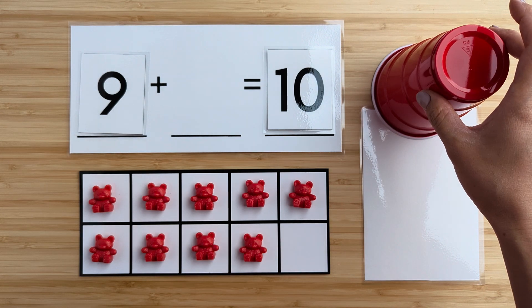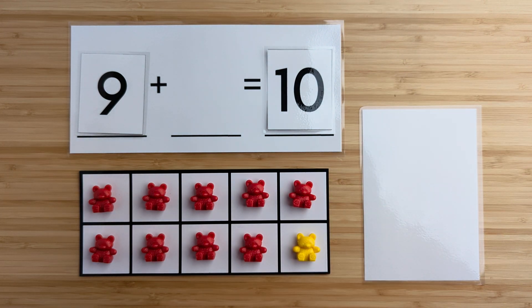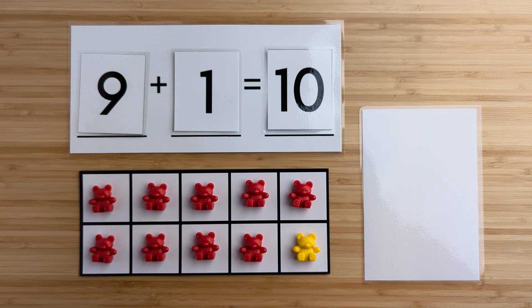Let's find out. One. There was one bear hiding. Nine and one make 10. Nice job. Let's try another one.